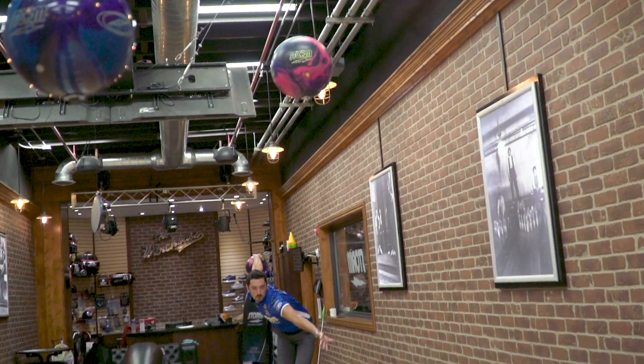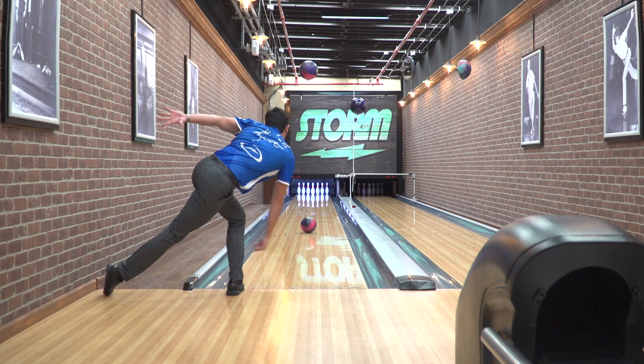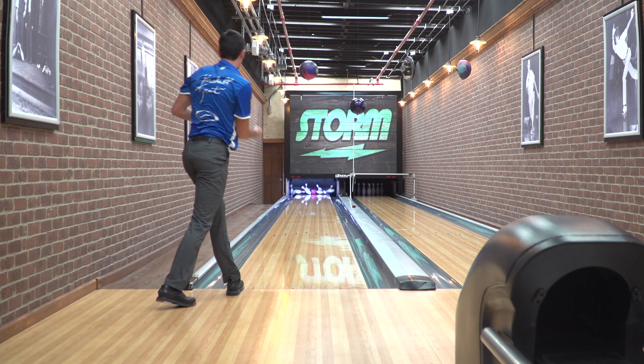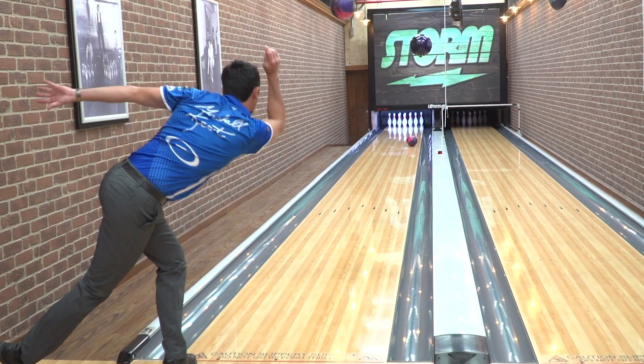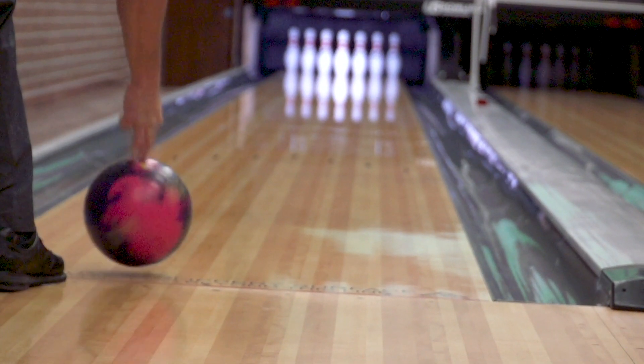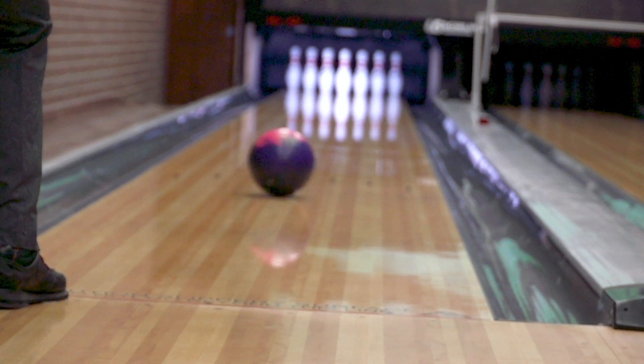First throwing it, I can tell this ball needs quite a bit of oil. It definitely wanted to pick up the mid lane pretty quick, and on the pattern I just got done bowling on, there's definitely a defined friction spot to the right. So I was able to move away from that and I could play many different angles — throw it at the friction spot, I could shim in just left of that, I could roll it off of it, I can get around the ball and still have it come off the spot down lane.